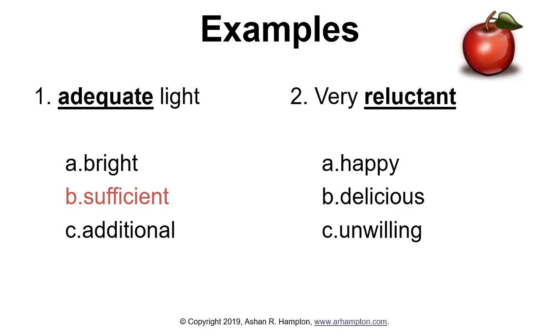Sufficient means adequate, so the answer for number one is B. Another word for reluctant is unwilling, so for number two, the answer is C.